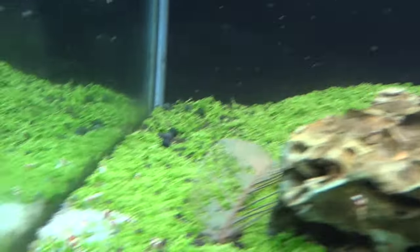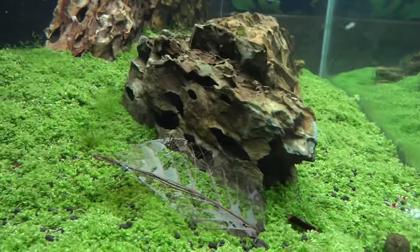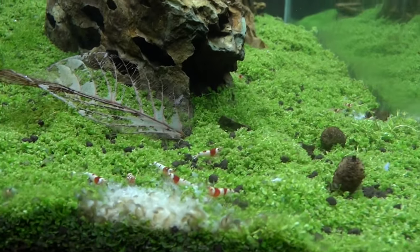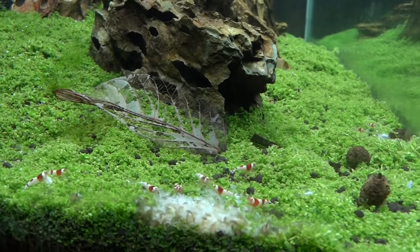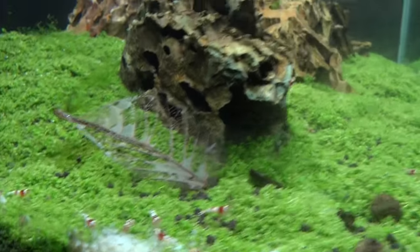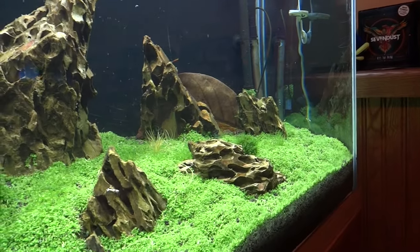So far the new shrimp I got have been doing good in here. I also got some golden bees in here — I don't see any of those out right now. But that's what I can tell you about this tank.